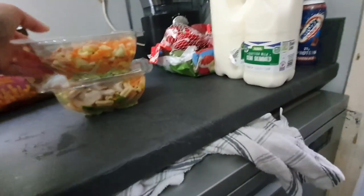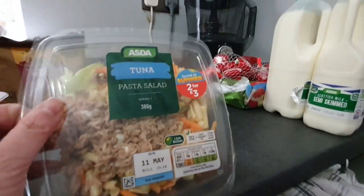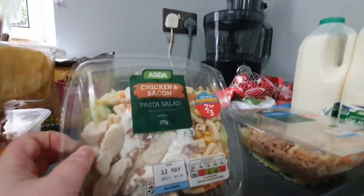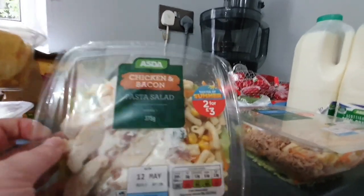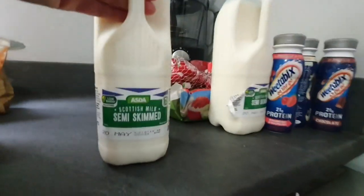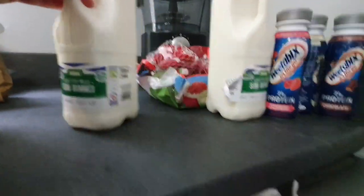Jack wanted salads for his lunches today and tomorrow, so he got a tuna pasta salad and a chicken and bacon pasta salad. The ready-made salads are really good and they're two for three pounds as well, which is handy.